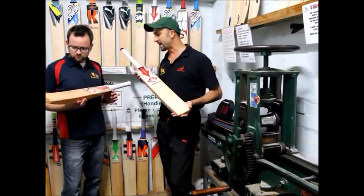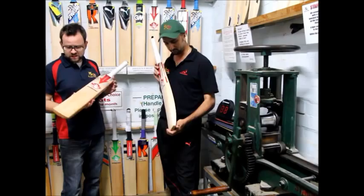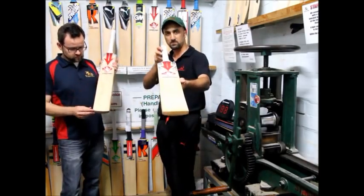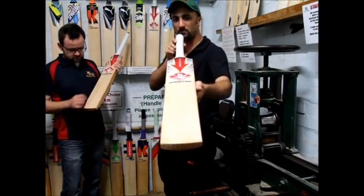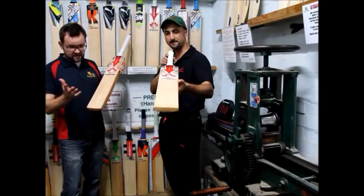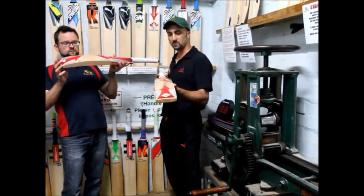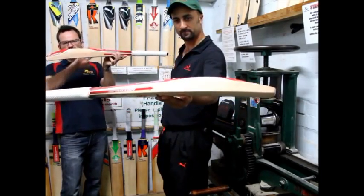So tell us a little bit about these pretty handsome bats. Very handsome bats. Grade 1, so top of the range — all nicely grained, nice and even, generally about 8 to 10 grains on them. Big profiles, nice big profiles, it's a big edge, plenty of peak in them, plenty of power.